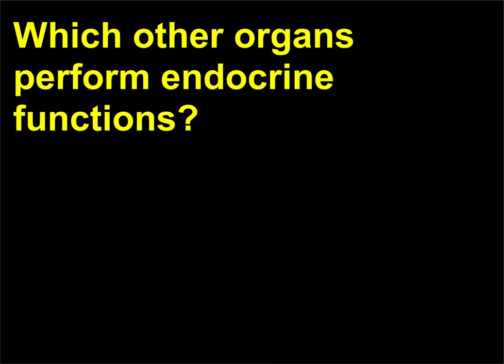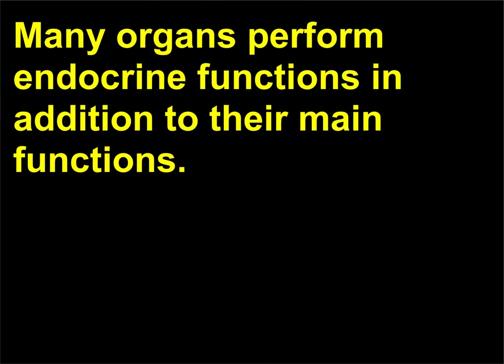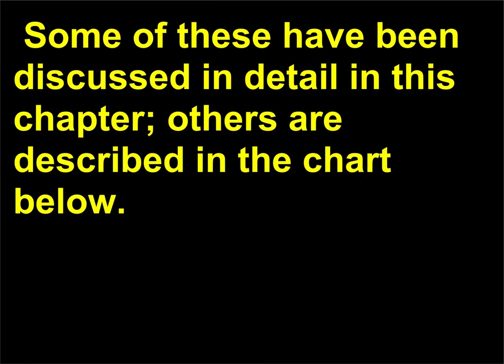Which other organs perform endocrine functions? Many organs perform endocrine functions in addition to their main functions. Some of these have been discussed in detail in this chapter; others are described in the chart below.